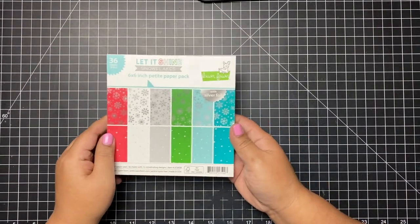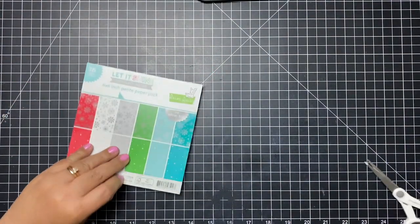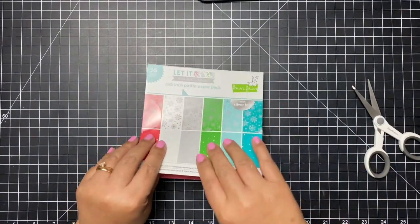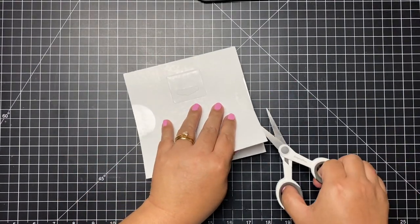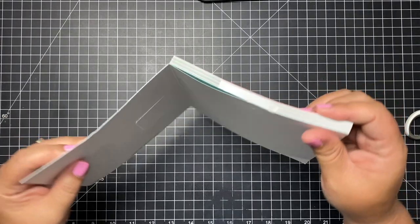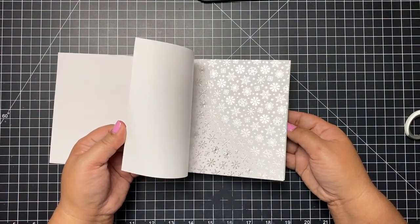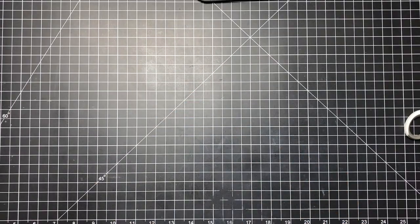I also got the Let It Shine Snowflakes 6x6 paper pad. What's neat about it is the snowflakes have this silver foiling detail on them. My scissors weren't cutting through the plastic so I had a tough time opening it, but here you can see there's no foiling on the dots but there is silver foiling on the snowflakes.